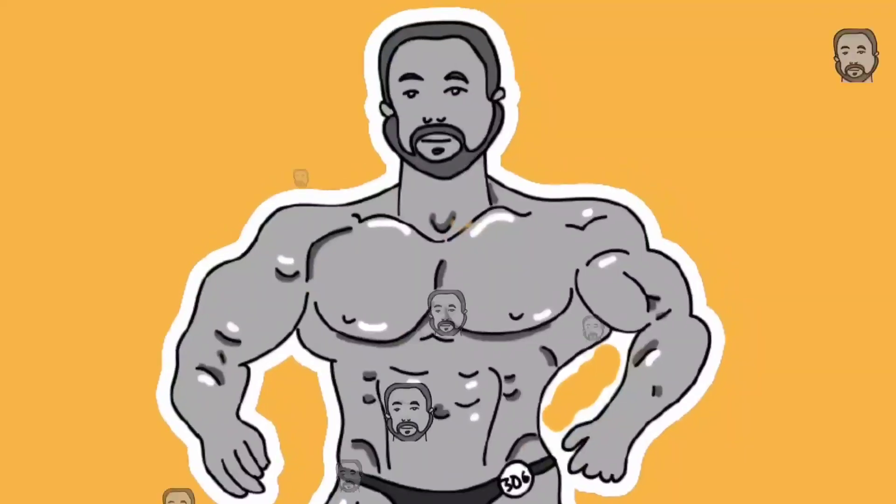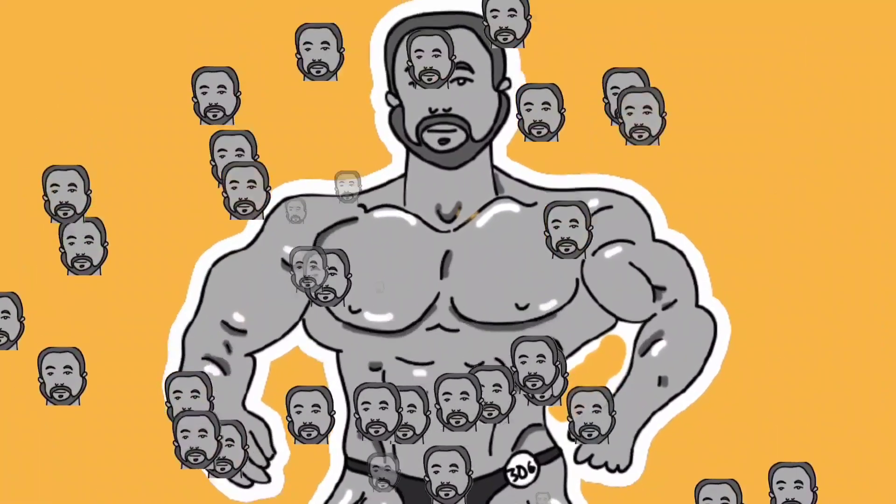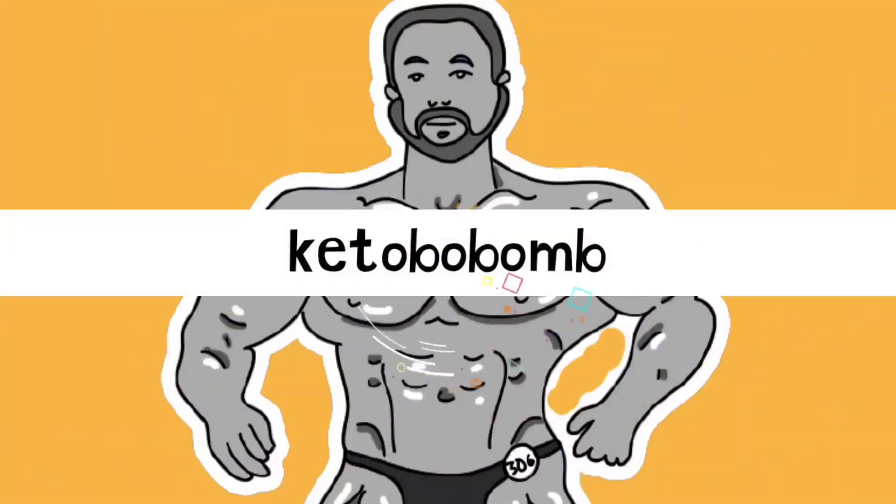Gwanzhou Eats, Episode 1. Hello Keto Bob Bombers and welcome back to the show. This is Keto Bob Bom and I am your host Shane.